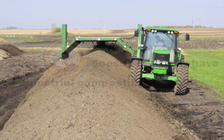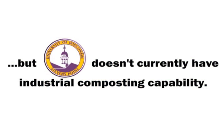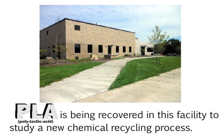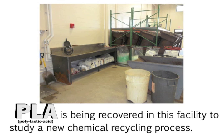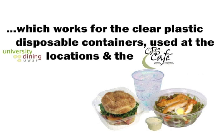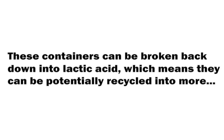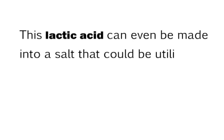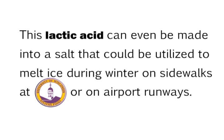But UWSP doesn't currently have industrial composting capability. However, UWSP has a unique recovery and recycling capability. PLA is being recovered in this facility to study a new chemical recycling process, which works for the clear plastic disposable containers used at University Dining Services locations and the CPS Cafe. These containers can be broken back down into lactic acid, which means they can potentially be recycled into more cups, containers, and clothes. This lactic acid can even be made into a salt that could be utilized to melt ice during winter on sidewalks at UWSP or even airport runways.